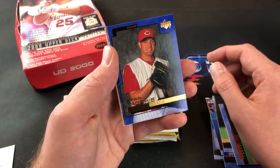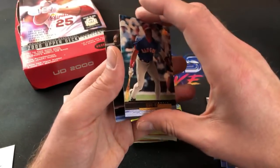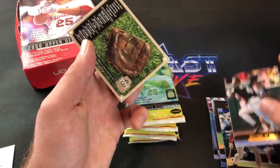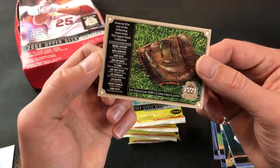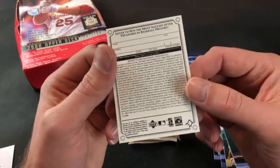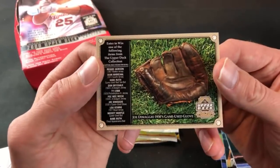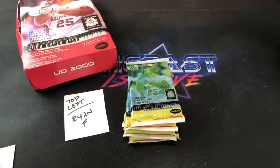There's a star rookie card of Rob Bell. David Segui. And we have an insert in the first pack — wow, maybe it is an insert. I just saw a game use glove from DiMaggio and it's a redemption card. I don't know if you need to send like 200 of these in to redeem that, but it might be one per pack. First pack down for Ryan F.